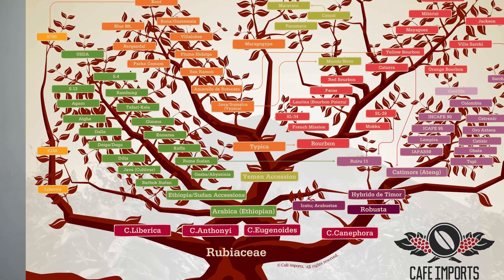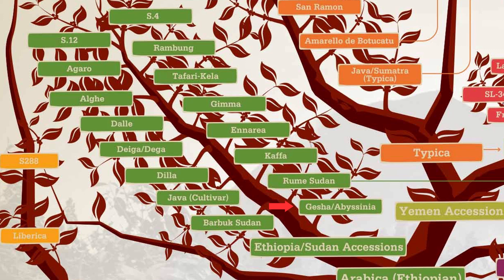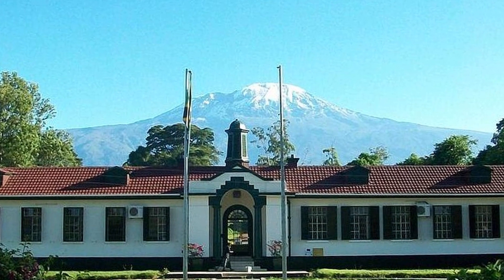If we go ahead and find geisha on this map, we will see that it is part of the Ethiopian accessions branch, or sometimes called heirloom varieties. These coffees have all been found growing in the wilds of Ethiopia, and they all have distinct genetic variations while still remaining connected to the Arabica species. It was in the 1930s that geisha was first brought to be studied and researched at the Lyamungu Research Station in Tanzania.